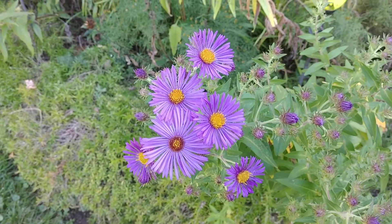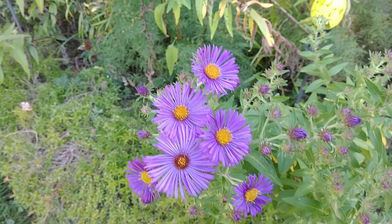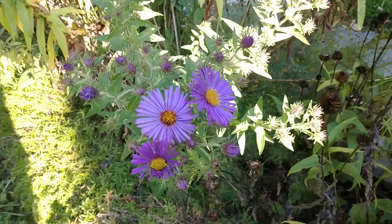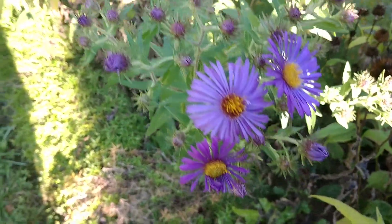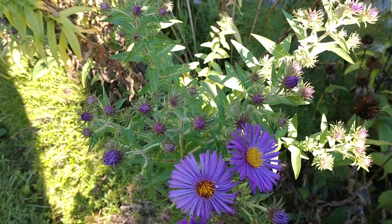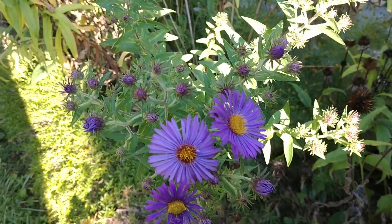I have some of these asters in various locations of my yard and I plan on cultivating some more and spreading them around even more. I'm going to try to get some shots of the ones that are over here. All the ones I have in other areas of my yard I got from this plant just from germinating the seeds.